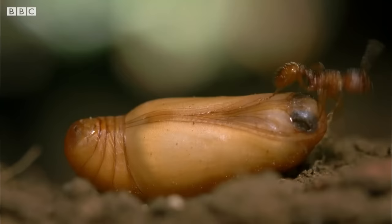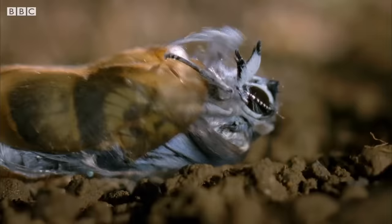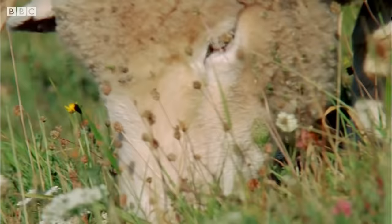Until one day it's ready to change into a pupa, and eventually emerges as one of Britain's rarest butterflies. Ants are vital to the butterfly, but if the grass is too long they move out. So without sheep to keep the grass short, there'd be no ants — and without the ants, the large blue would be lost.